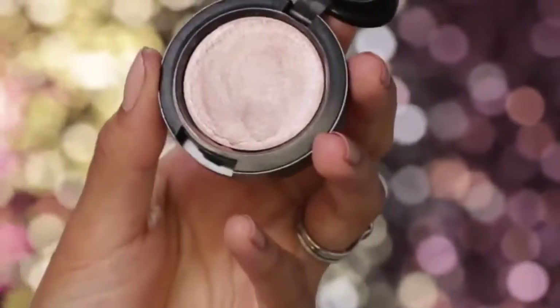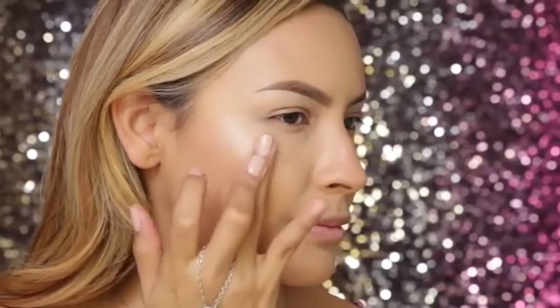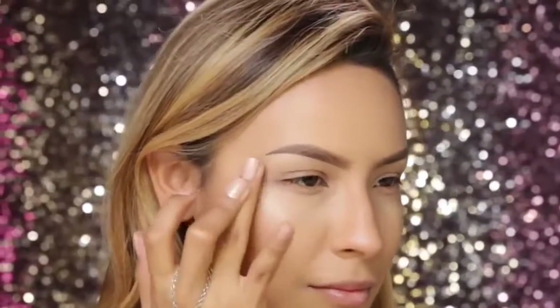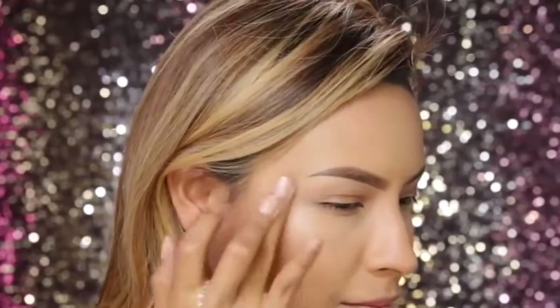To highlight, I'm going to use MAC Shell, and this is a cream product. I'm just going to use my finger to apply this, and I'm going to dab it — because if you rub a cream product, it's going to ruin all the makeup you've placed underneath. So when you work with creams, just make sure to dab them.